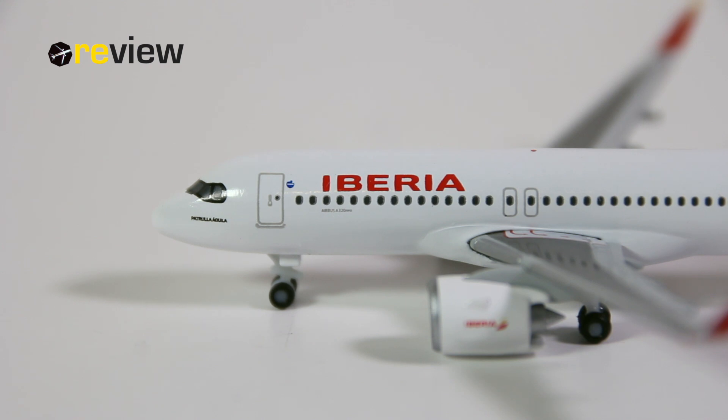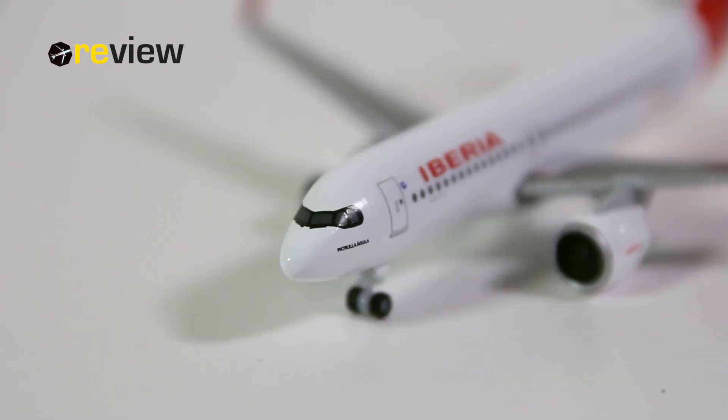This A320 has, just as its big brother the A350, been given some nice black coloring around the cockpit windows. We also find the window wipers printed on, and just underneath the cockpit windows, we have the name of the aircraft.